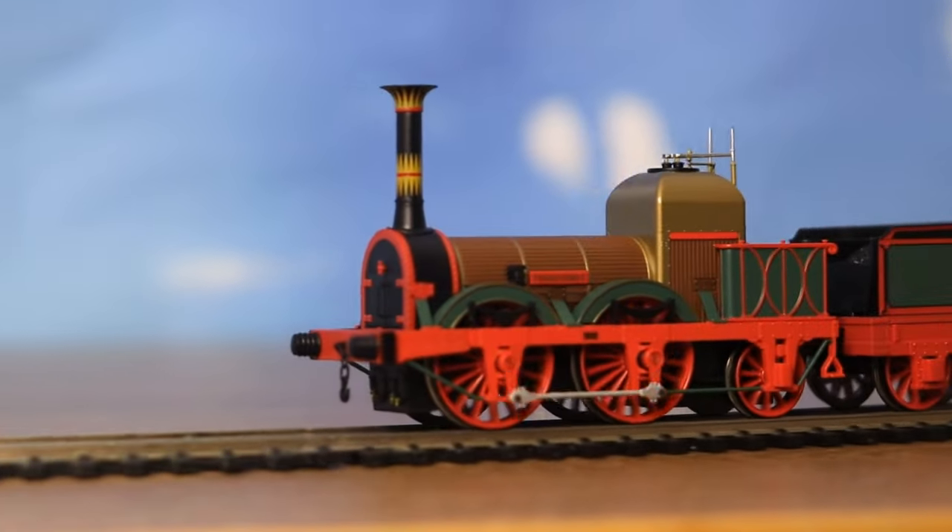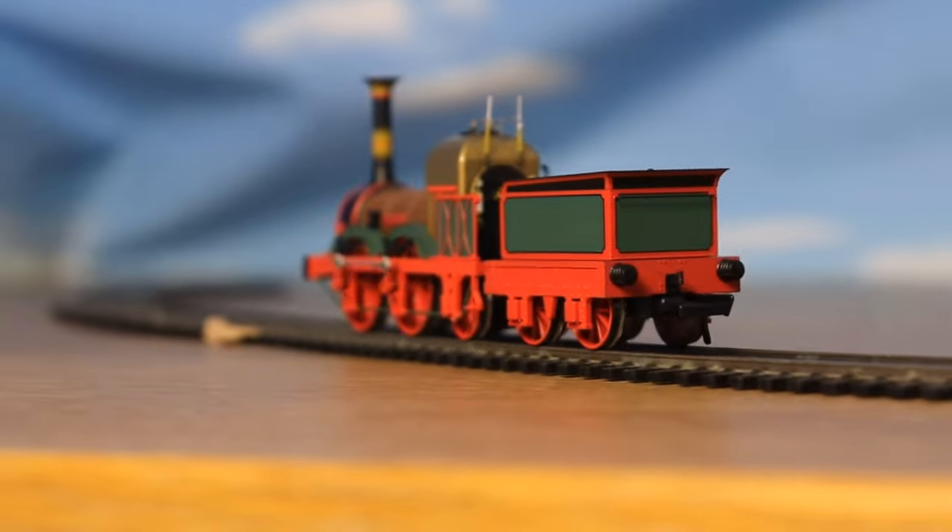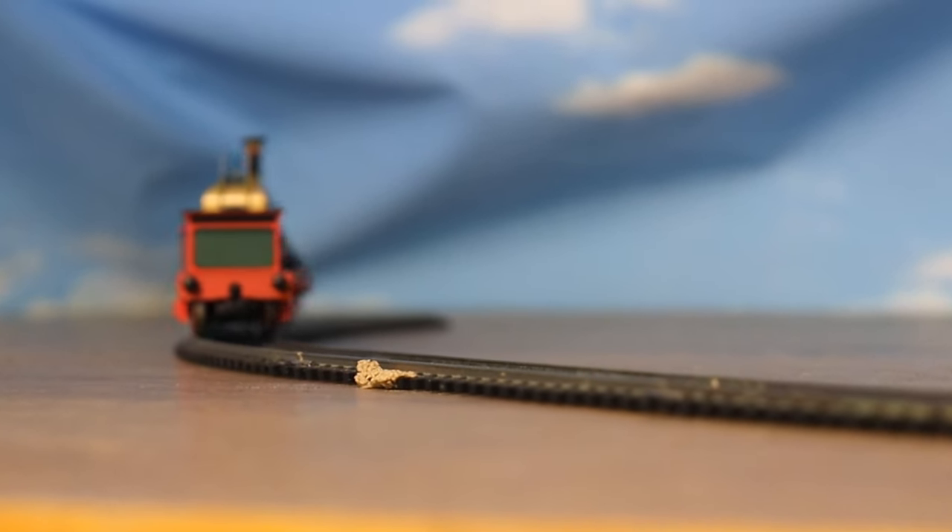I wasn't too happy with the bright plasticky colours on the loco, so I'll walk you through some very basic weathering techniques I've applied to improve the look. On that front, let's start with Dan's house.